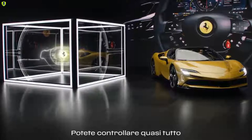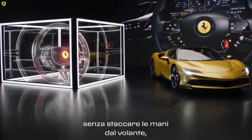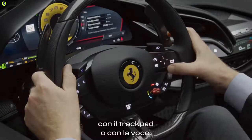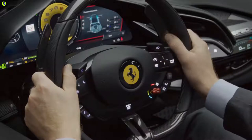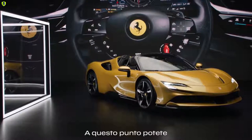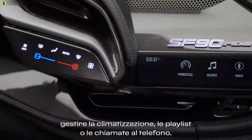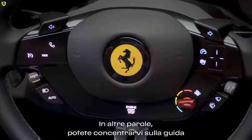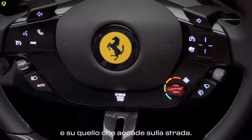You control almost everything without having to move your hands from the steering wheel, either with the trackpad or with your voice. 'Ciao Ferrari' is the wake-up word for the voice recognition. From here you control the climate, the music, or make phone calls. In other words, you can just concentrate on driving and loving the road.